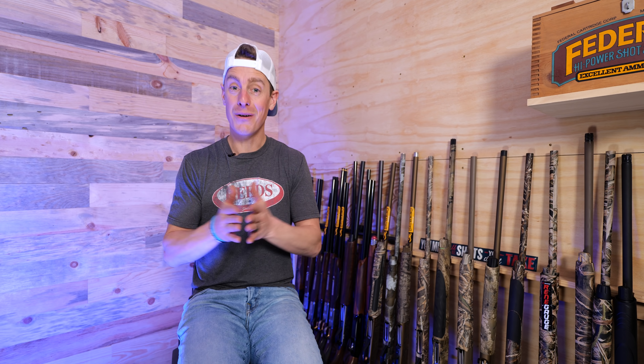Hey, what is up, everyone? Welcome to Target Focused Life. 2021 is nearing an end, and I have had such a blast launching this brand new channel and creating all sorts of content, but specifically the shotgun reviews and shotgun showdowns. I've done like 15 reviews and six showdowns, and we're just getting started. There's so much more coming in 2022, but I thought I'd take this opportunity to share with you my best picks of 2021. Let's go.